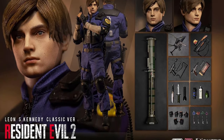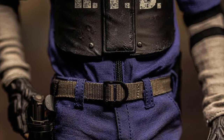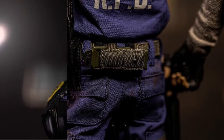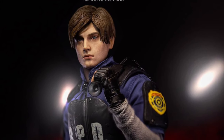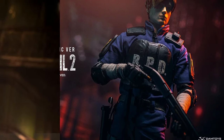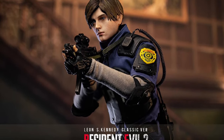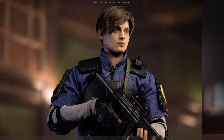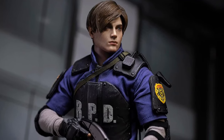From Damtoys is the DMS-037 1/6 scale Resident Evil Leon S. Kennedy Classic Version — Q4 2022 at $293. You get the head, body, six hands, full outfit, an upgraded Matilda pistol, M19 pistol, W870 shotgun with stock, W870 shotgun with long barrel, LE5 submachine gun, ATM4 bazooka, a flashbang, a grenade, a smoke grenade, a med spray, two knives, a flashlight, two boxes of bullets that look incredibly realistic, a radio, four keys, and a stand.